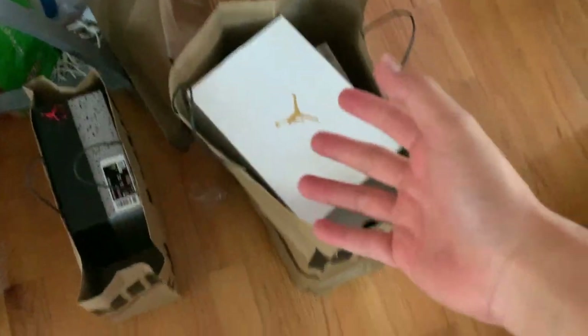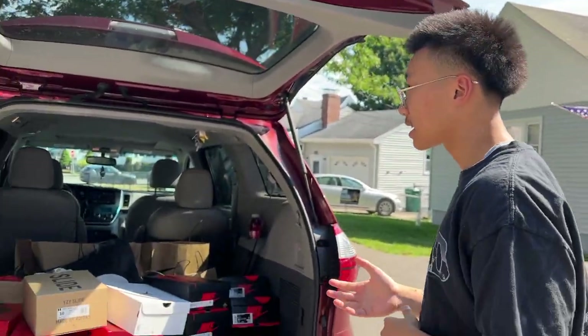Right now I'm doing some organizing — figuring out what pairs I want to bring to consignment and what pairs I'm going to sell on my Instagram story. I'm sorting things into piles: this pile gets sold on Instagram, and this pile gets brought to the consignment store. The car is loaded with pairs headed to consignment. I'm organizing everything to make sure it's right where I want it.